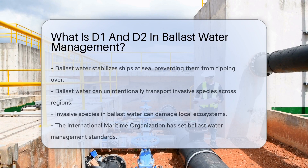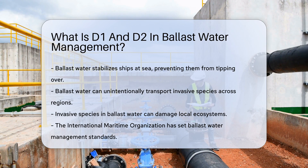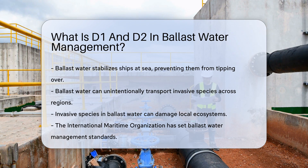Ever wonder why ships don't tip over as they travel across the globe? It's all thanks to ballast water. This water is stored in tanks to stabilize vessels at sea. But it's not just about balance — ballast water can carry alien species from one region to another.